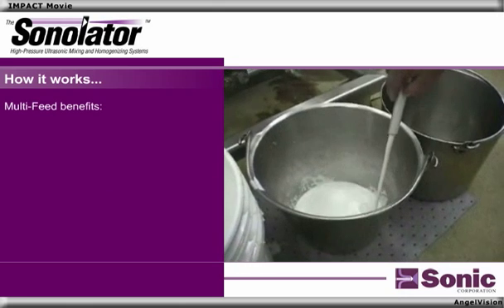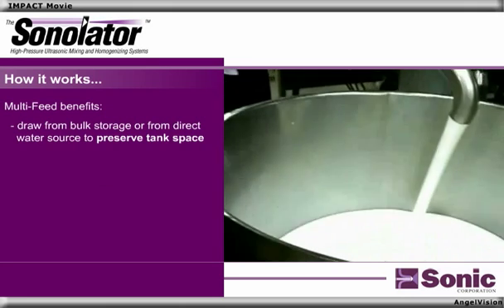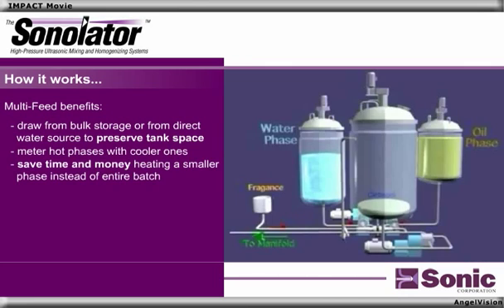The benefits of the multi-feed system are remarkable. You can draw from bulk storage or from direct water source to preserve valuable tank space. You can meter hot phases with cooler ones, and save time and money by heating a smaller phase instead of the entire batch.